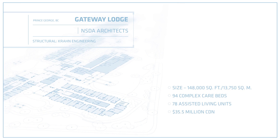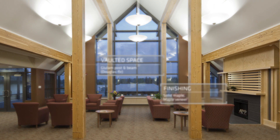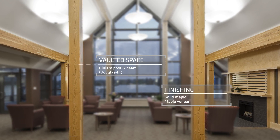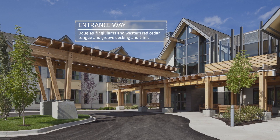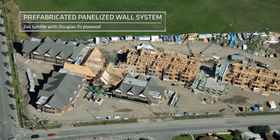In Gateway Lodge we used two basic structural systems. For the main spaces we used structural glulam beams in a post-and-beam approach, and that allowed for large open spaces, large spans, lots of glass, a connection through to nature. The rest of the structure was a prefabricated panelized wall system.